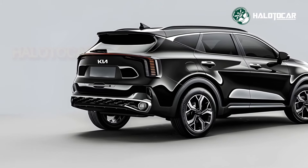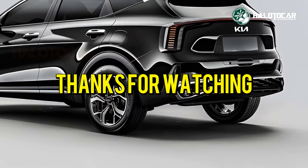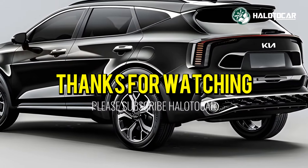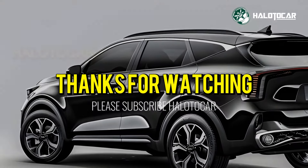Thanks for watching — we hope you enjoyed the ride as much as we did. Don't forget to hit that like button, subscribe to our channel, and ring the notification bell so you never miss our latest updates. Until next time, drive safe and stay passionate about all things automotive. See you on the road!